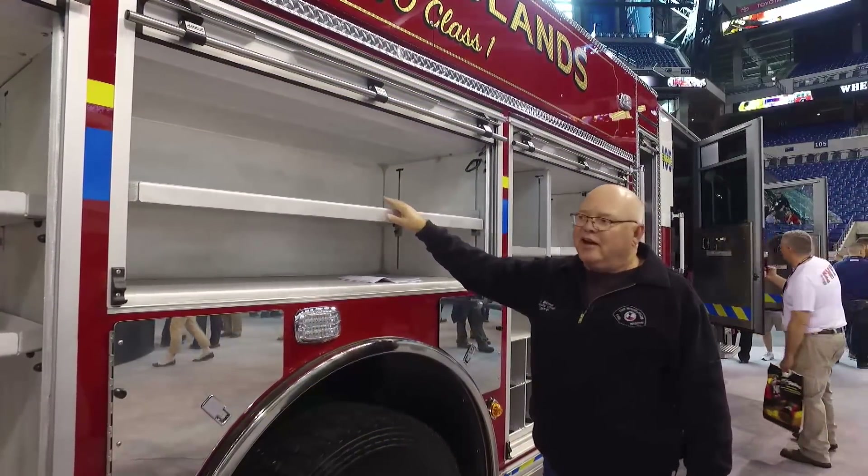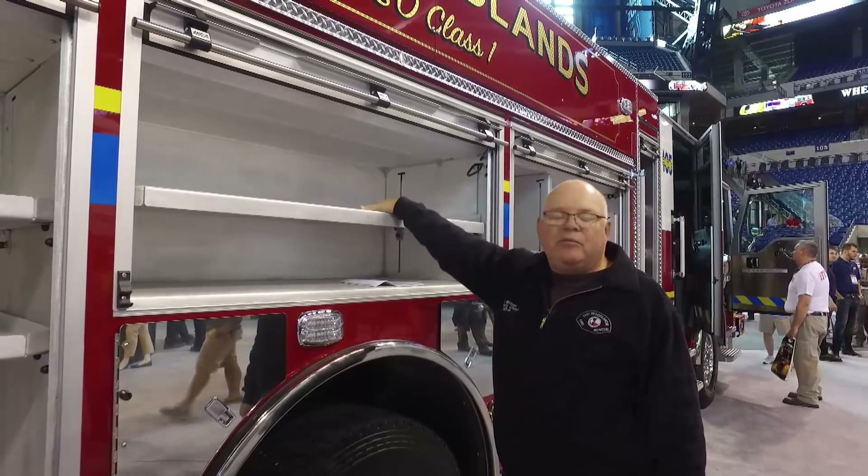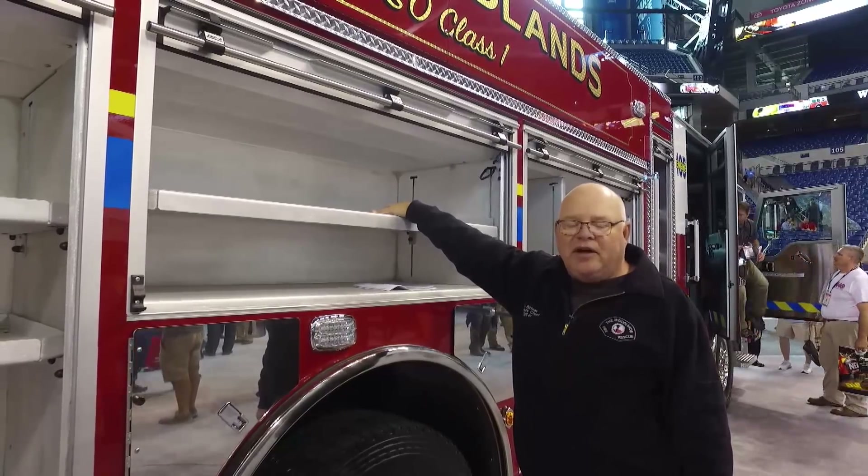The other side of the vehicle we set up for our high-rise buildings within the Woodlands. We keep our high-rise equipment on this side of the vehicle, as well as some of our EMS equipment.